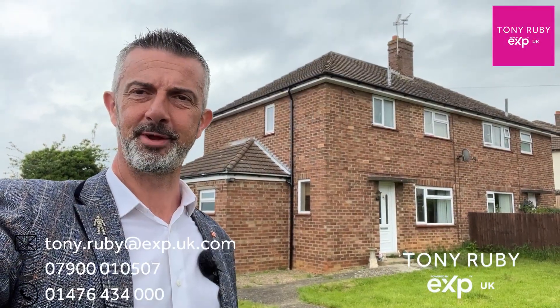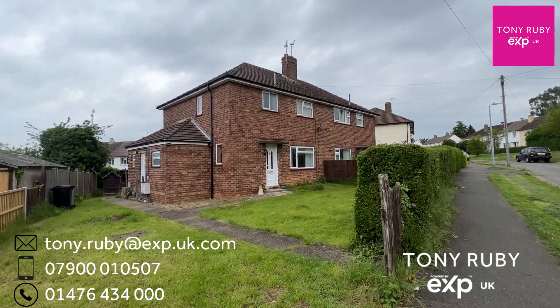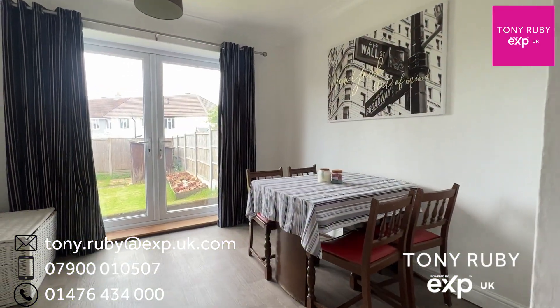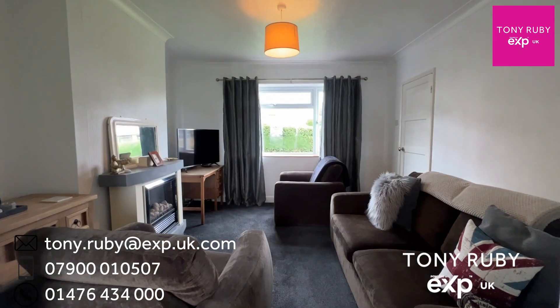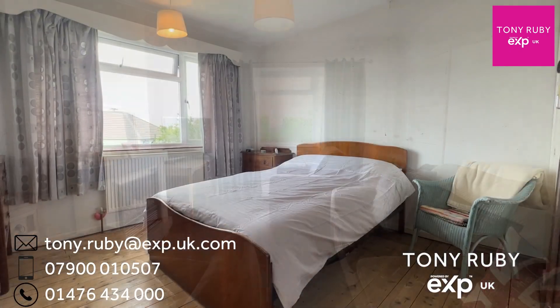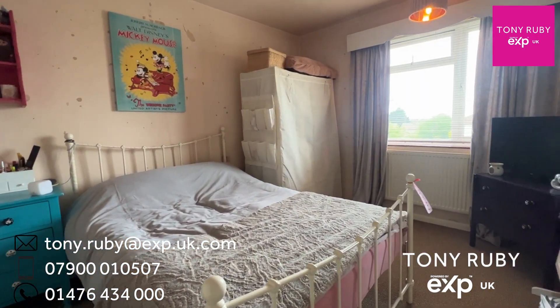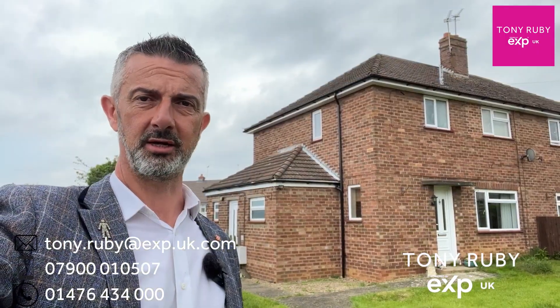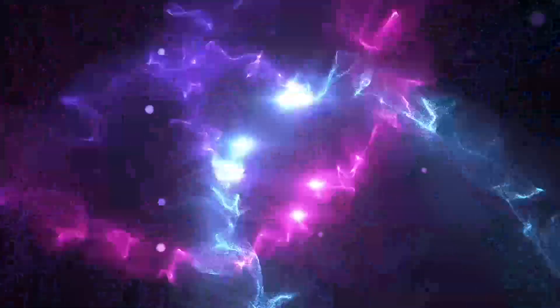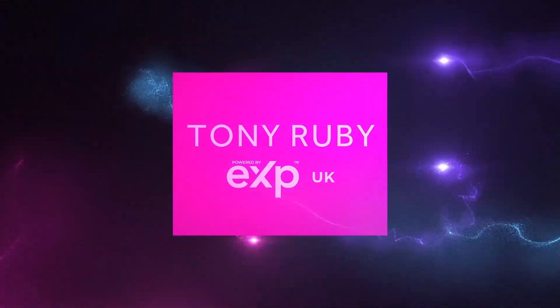If you're looking for a spacious three-bedroom home, then I might have something for you. Number 9 Tennyson Avenue has lots of garden to the front, to the side, and to the rear. Three very good sized bedrooms, a family bathroom to the first floor. Downstairs is a lounge, dining room, kitchen, with a side lobby area including utility and WC and space for storage. Come with me and take a look.